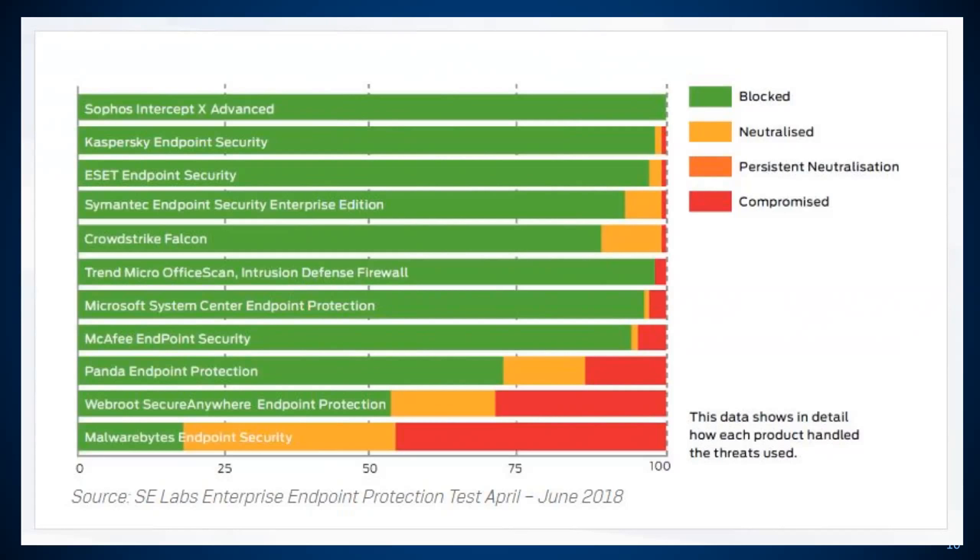SE Labs, if you're not aware, is probably the premier endpoint tester out there. They're a no-nonsense kind of shop — it is what it is, they do it their way. We're very happy to have been so successful there. And beyond the marketing noise, one of the things we are a founding partner in is an open-source organization focusing on the standardization of endpoint testing and threat identification and remediation technologies. We take it very seriously — we're very active in that community trying to develop standardization, not just pitting one vendor against another.